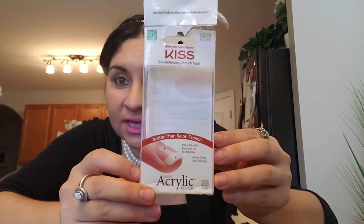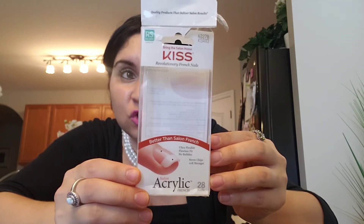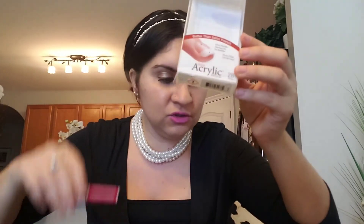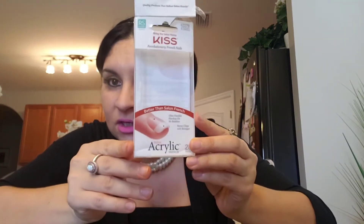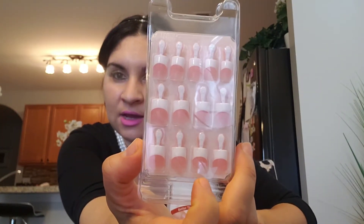These are the Kiss acrylic nails. They're 28 in a pack and they're the short ones — adorable, strong, comfortable wear. I'm gonna do it with this glue or I have the Kiss Speed Maximum — I don't know which one I want to use. They're French and the inside is a dark pink. I love French — it's my signature nail look.